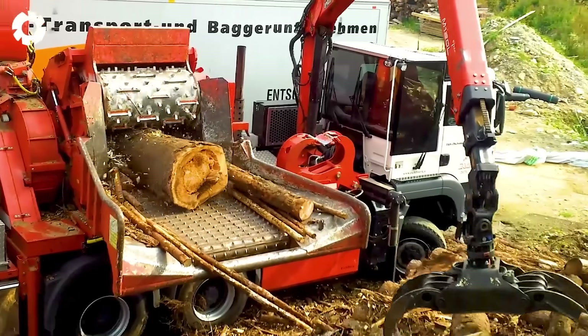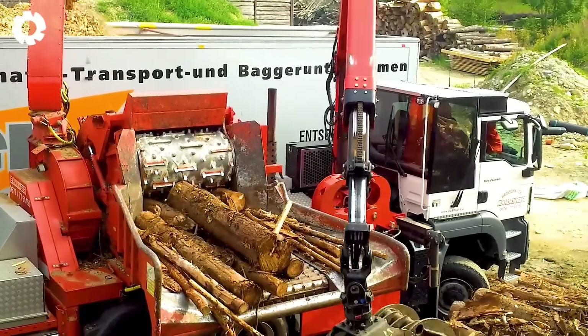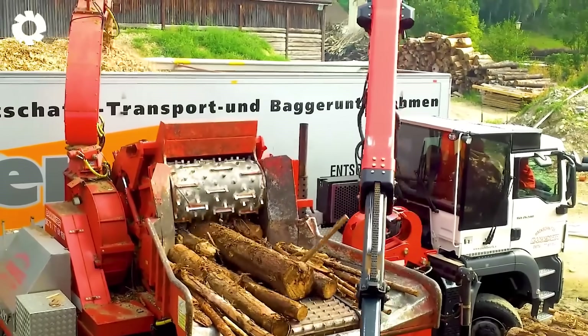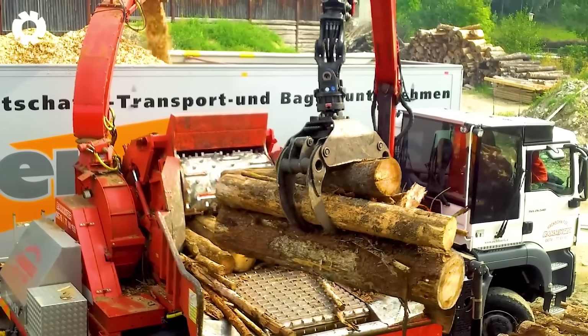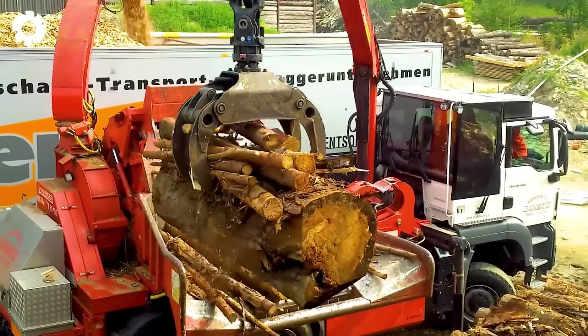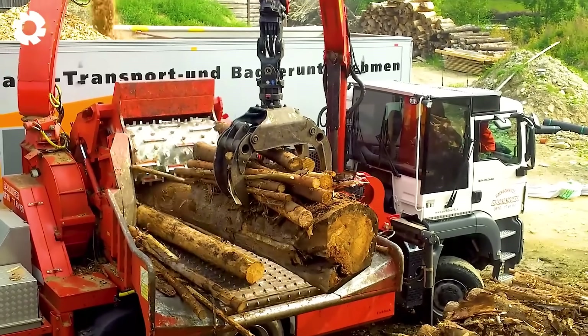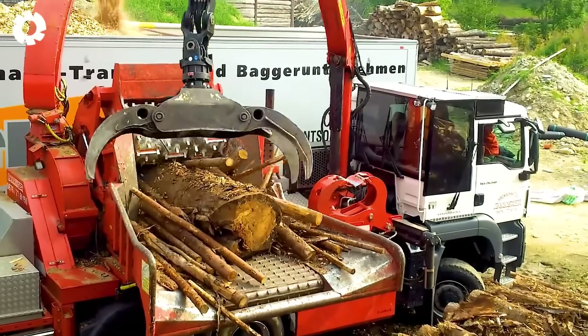Get ready for the ultimate showdown. The Baminger wood chipper powers into action, blending cutting-edge technology with expert craftsmanship amid the lush forest backdrop. Humans and machines work in perfect sync, turning massive logs into fine chips in the blink of an eye.